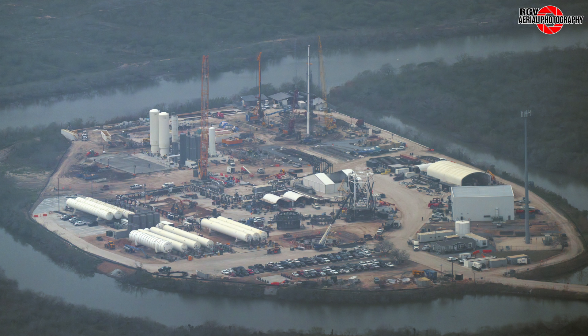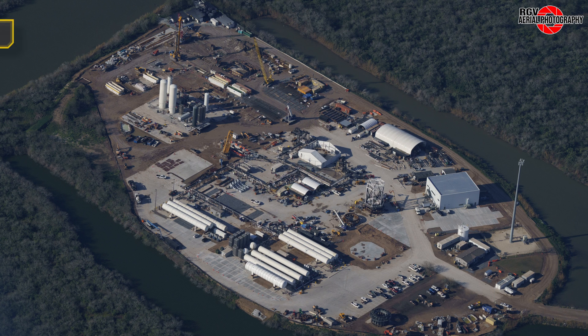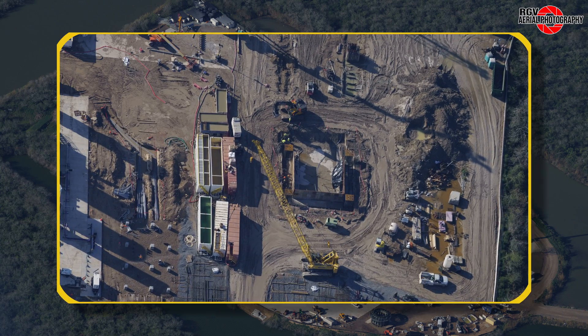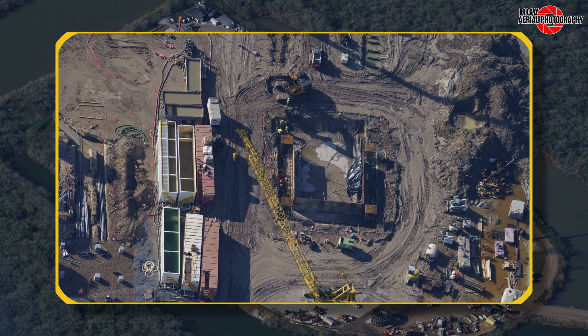Here's what it looked like in our previous flyover on February 8th. This week we will get some answers to a few mysteries from the past few flyovers. Starting at the top right of the site we can see that the work is progressing well on the static fire stand for Starship, with formwork and embeds for the ship placement side of the Flametrench.